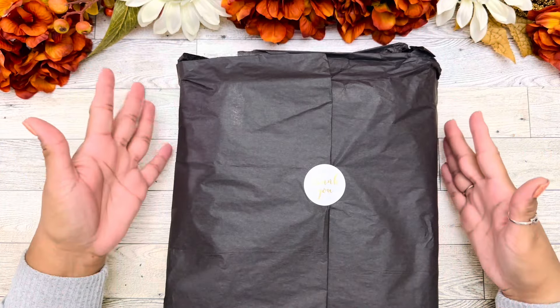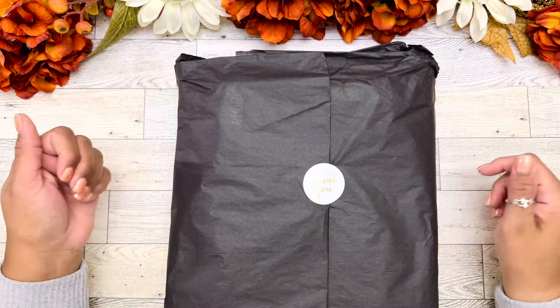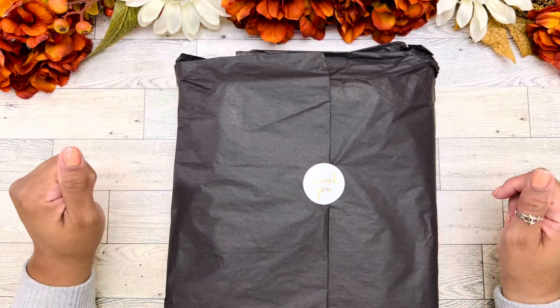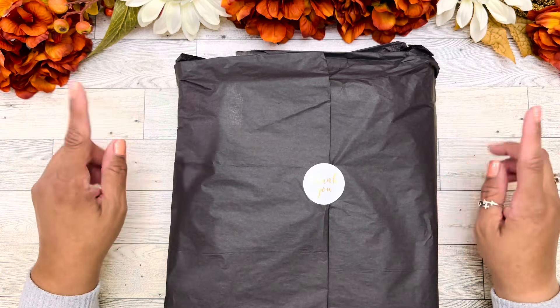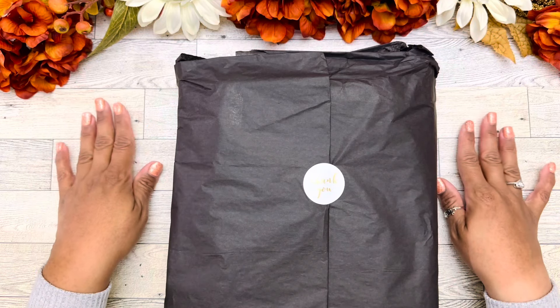You guys, I am super excited for this video. I'm super excited to be sharing this with you. I pray that everyone is doing well. I'm doing good. I can't wait to open this and get my hands on it. As you guys can tell in the title, this is a 2025 faith-focused planner.